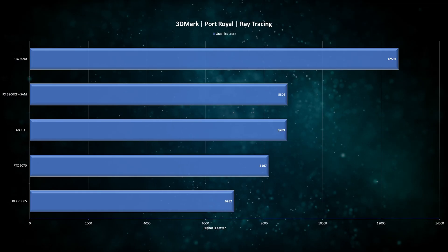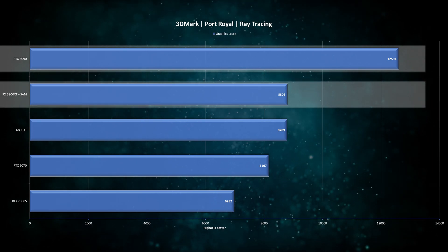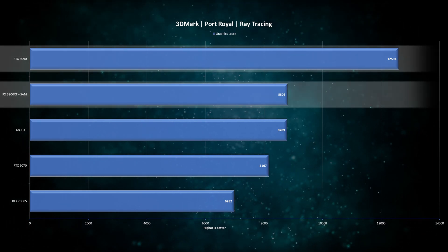Lastly we have the ray tracing test Port Royal, and here the RTX 3090 just blows the RX 6800 XT out of the water — the difference is almost 50%. Since we're on the topic of ray tracing, AMD has provided a range of games to try out, and two of them had built-in benchmarks. Please note that both setups are still in beta, so performance may not be very representative of the finished product — it does, however, represent relative performance to other cards right now.